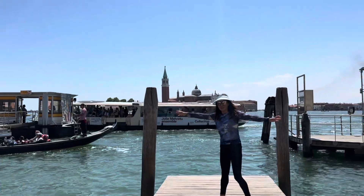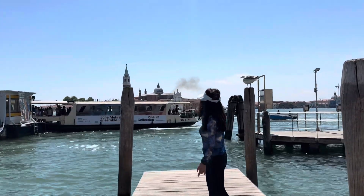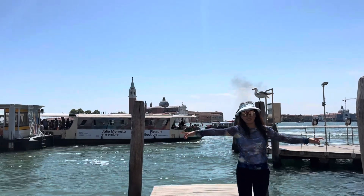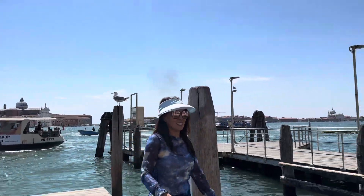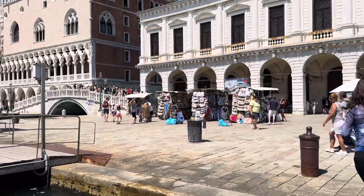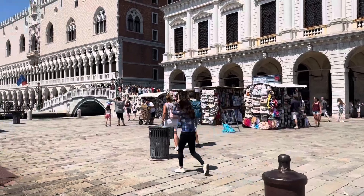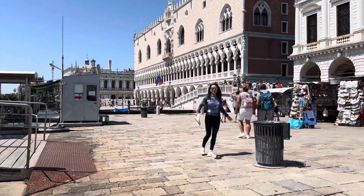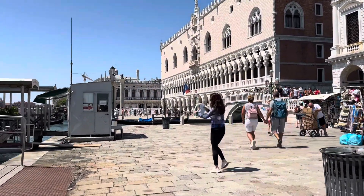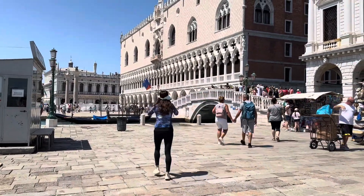Although you will come across gondolas all over Venice, at the parts frequently visited by tourists, the most popular by far are gondola departures from the waterfront and St. Mark's Square. The city of Venice has official rates for gondola rides.